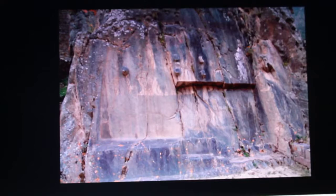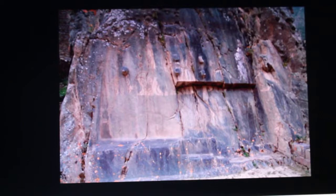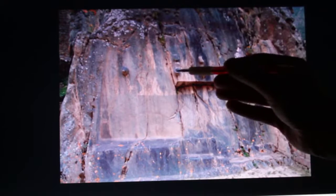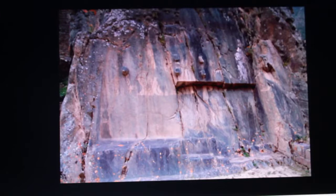Weird stone structures which defy all explanation are found in Peru and perhaps other parts of South America. I'm going to stop calling this Proto-Inca or Pre-Inca. I'm going to call it Chavin. Chavin is the oldest culture, born in 1200 BC. But the fact is, this stuff could be way older than that, because the same builders were at Giza 2600 BC or earlier. This defies all explanation — if this was built, what's all this other stuff? If it wasn't built, why are there nubs?